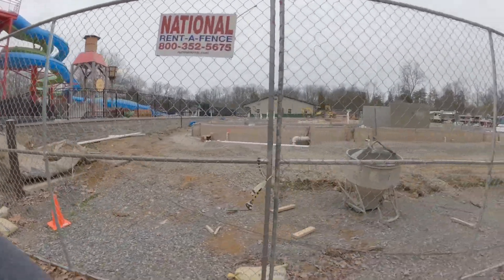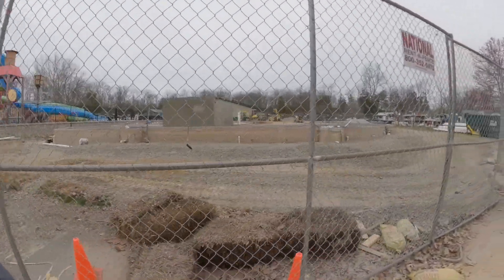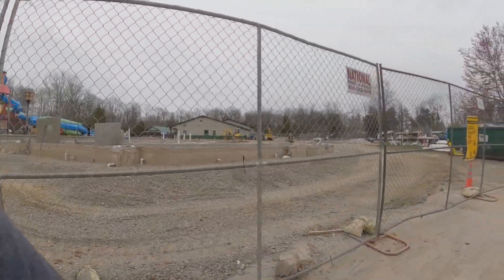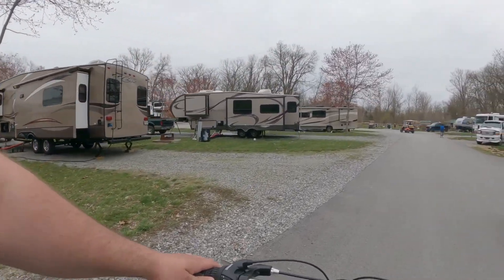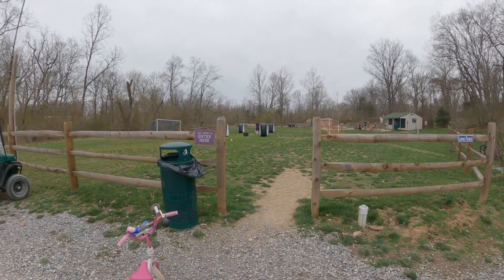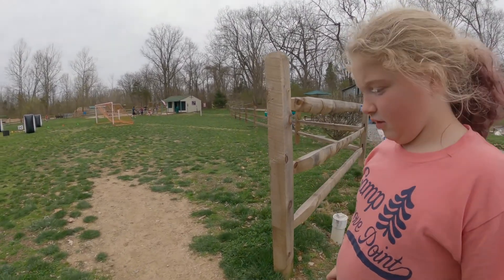Here's your lazy river! Looks like they're building it right now. They said they've got a bunch of construction going on. There's also laser and archery tag.